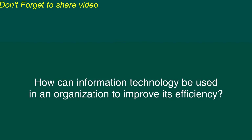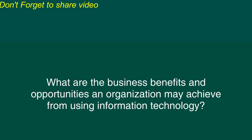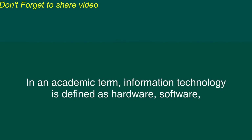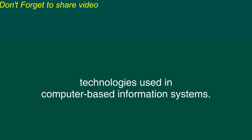Strategic uses of information technology. What is information technology? How can information technology be used in an organization to improve its efficiency? How much investment should an organization make in information technology? What are the business benefits and opportunities an organization may achieve from using information technology? These are some of the most important questions many organizations ask themselves before investing their capitals in information technology. In an academic term, information technology is defined as hardware, software, telecommunications, database management, and other information processing technologies used in computer-based information systems.